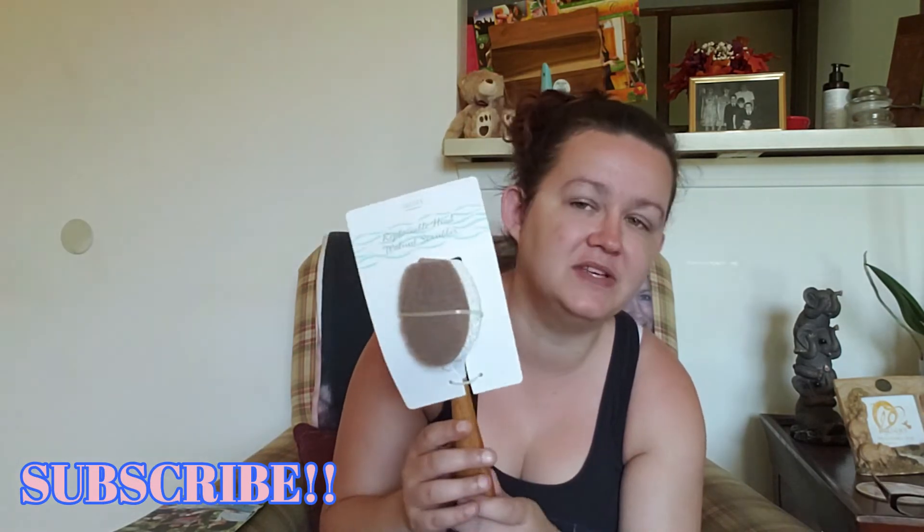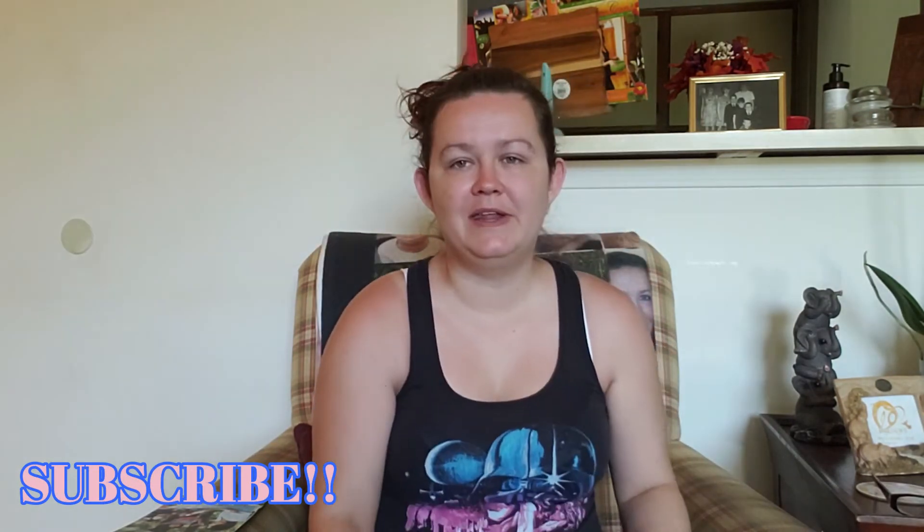I got the replaceable head walnut scrubber brush. I've seen a few other YouTubers use this, and I love my bubble-up brush that I have, but I needed something a little better. I wanted to try this out and see if I like it.